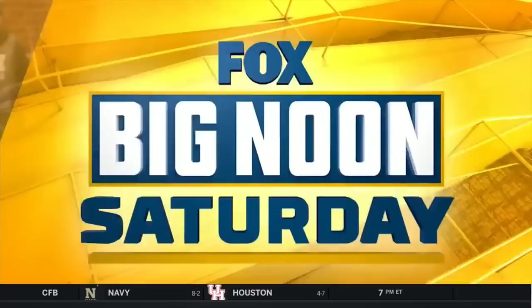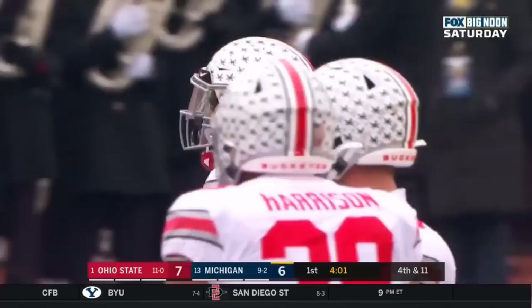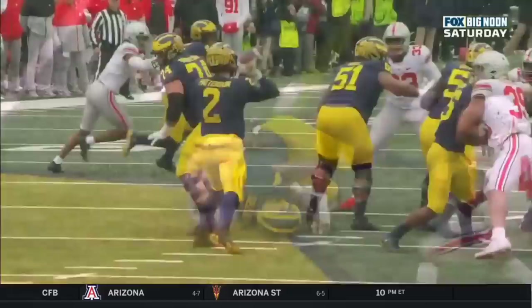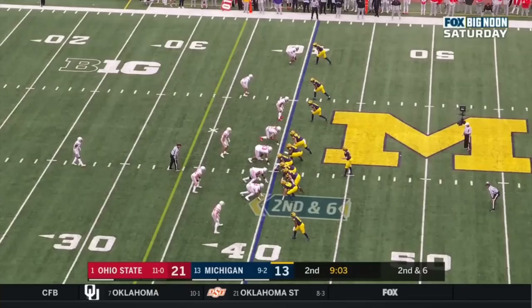First defensive back taken off the board in the draft coming up. Patterson — quick toss — incomplete. Nico Collins the intended receiver, Okuda there again. This is what teams have avoided all year — throwing the ball at Okuda. Michigan is not going to be afraid; they're going at him with their big wide receiver Nico Collins. Okuda got away with just a little bit of a hold as Collins was breaking out of his route. These officials are certainly letting him play.